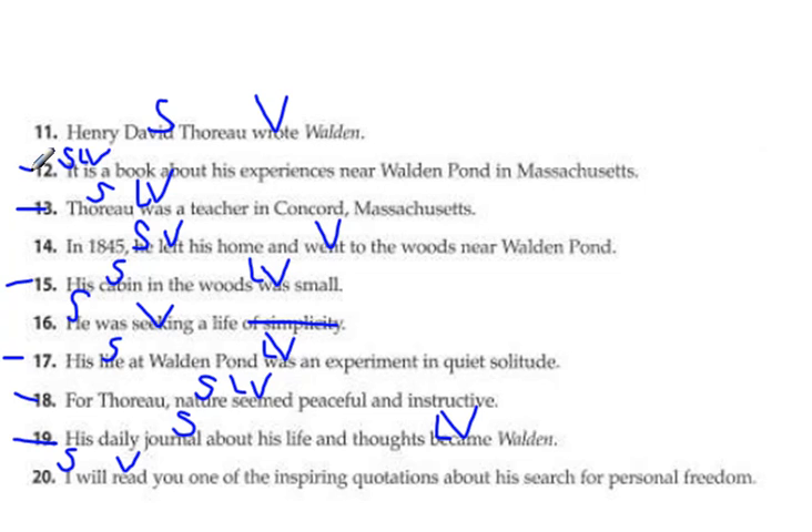Now we're going to look for PA and PN. 'It is a book' — a book tells us it's a noun, so that's a PN. 'Thoreau was a teacher' — another PN. The cabin was 'small' — is the small dog small? Yes, so that's a PA. 'His life was an experiment' — that's a PN too. 'Nature seemed peaceful and instructive' — those are adjectives, so two PAs. And 'the journal became Walden' — that's the title of the book, so that is a noun, making it a PN.